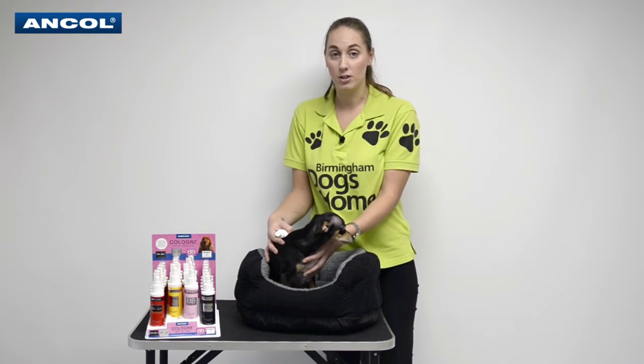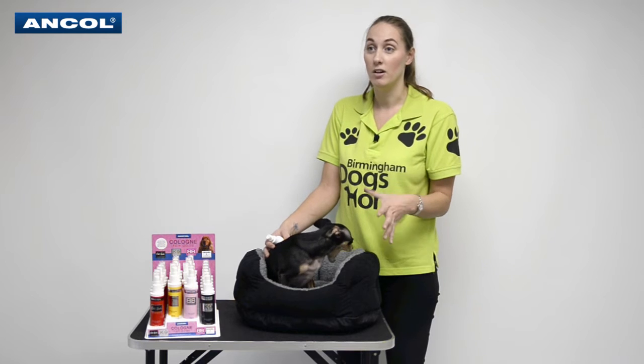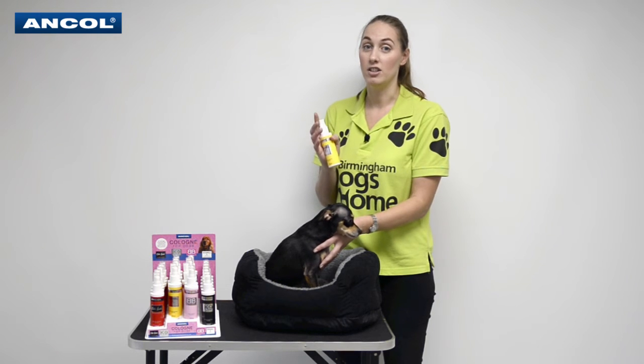But you don't just have to use them on the dog — you can put them on the bed as well. Maybe you've got that doggy smell and haven't got time to wash them when people come to visit. It's a really good way; just a couple of sprays and it really does go a long way.